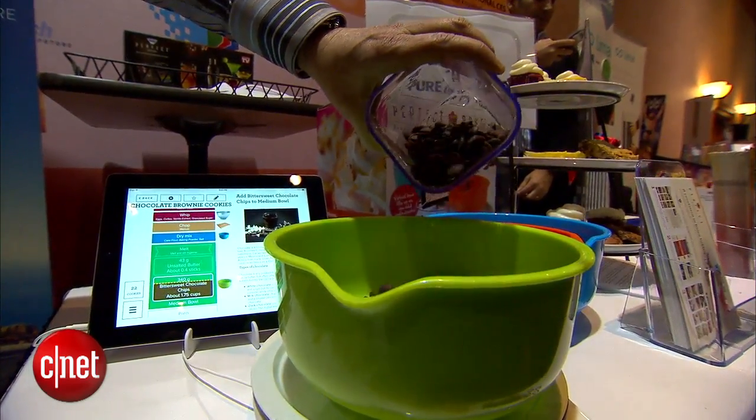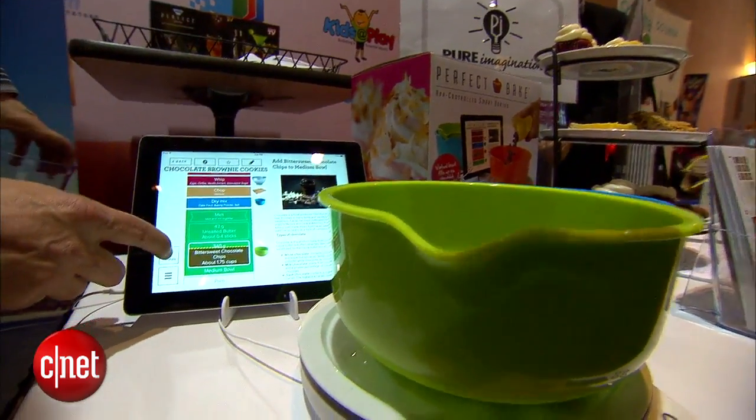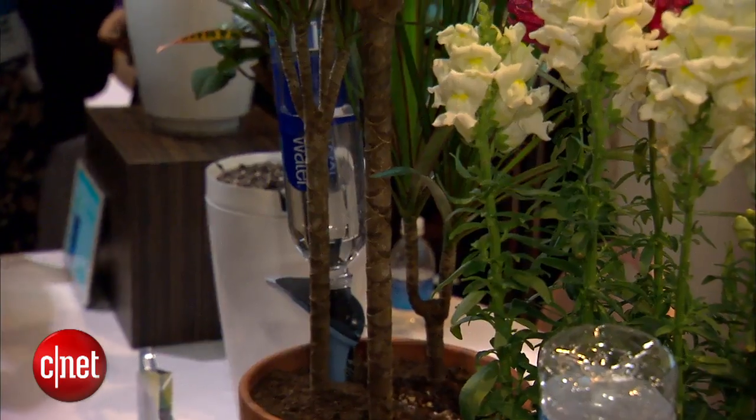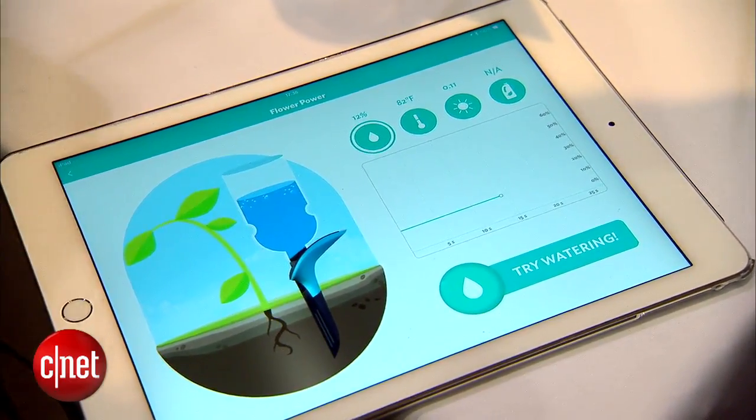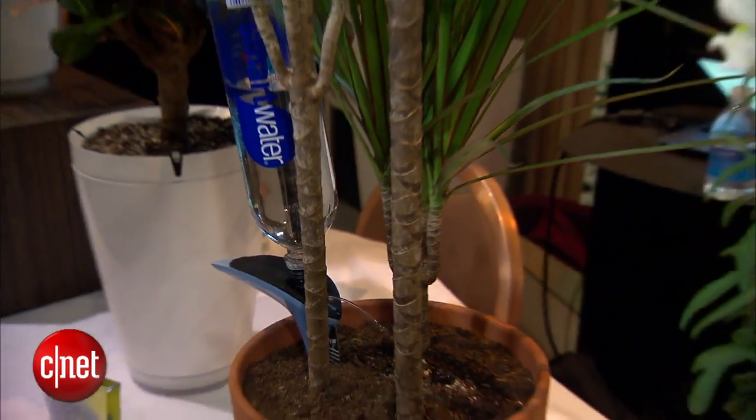The Perfect Bake scale connects to a smart device, whether it be your phone or a tablet, and measures ingredients in real time on the tablet itself. For your garden, the Parrot Flower Power H2O can water your plants for up to three weeks when you screw a water bottle into the sensor.